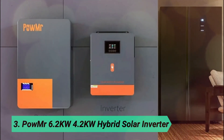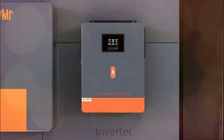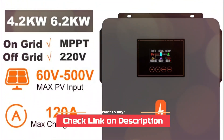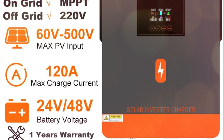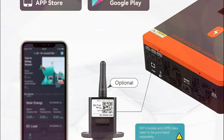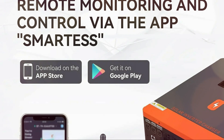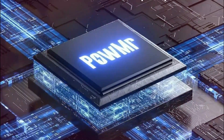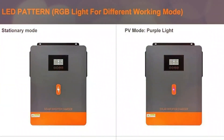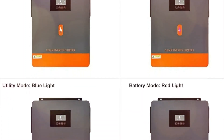At number 3, the Palmer 6.2KW / 4.2KW Hybrid Solar Inverter. Looking for a powerful and versatile solar inverter? The 4.2KW, 6.2KW pure sine wave hybrid inverter is designed for both residential and off-grid applications. It offers three charging modes — solar, utility, and AC power — and three output modes, allowing you to prioritize your energy source. It's compatible with various batteries including AGM, gel, lead-acid, lithium-ion, and LiFePO4, ensuring reliable energy storage and protection.